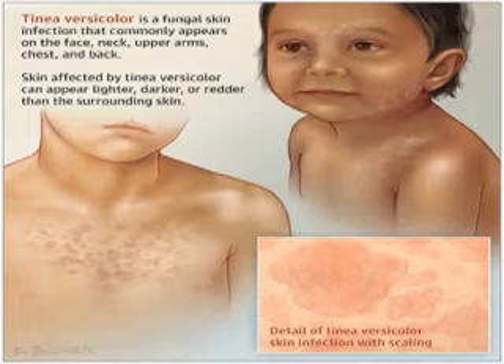Selenium sulfide shampoo 2.5% topical can be given in adults once daily for five to seven days, washed off after 30 minutes to prevent irritation. In children, once daily for five to seven days; less than five years is not recommended.